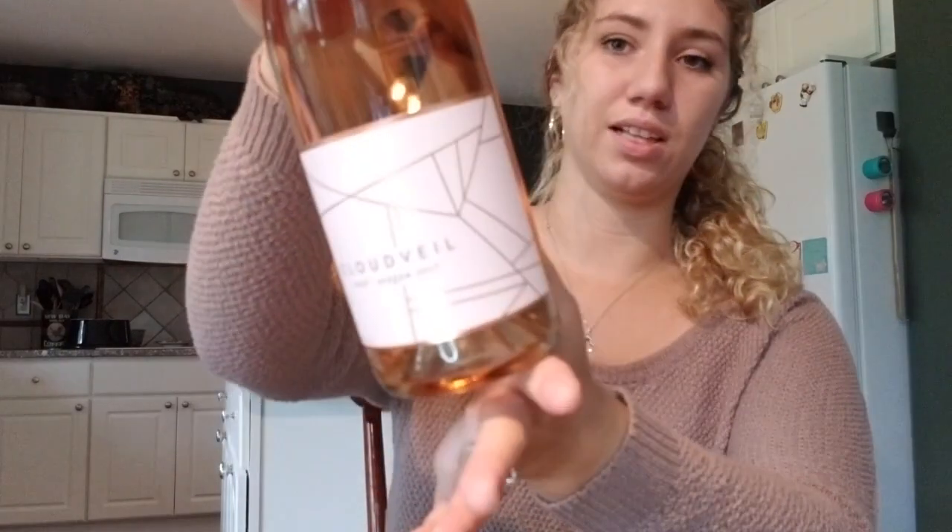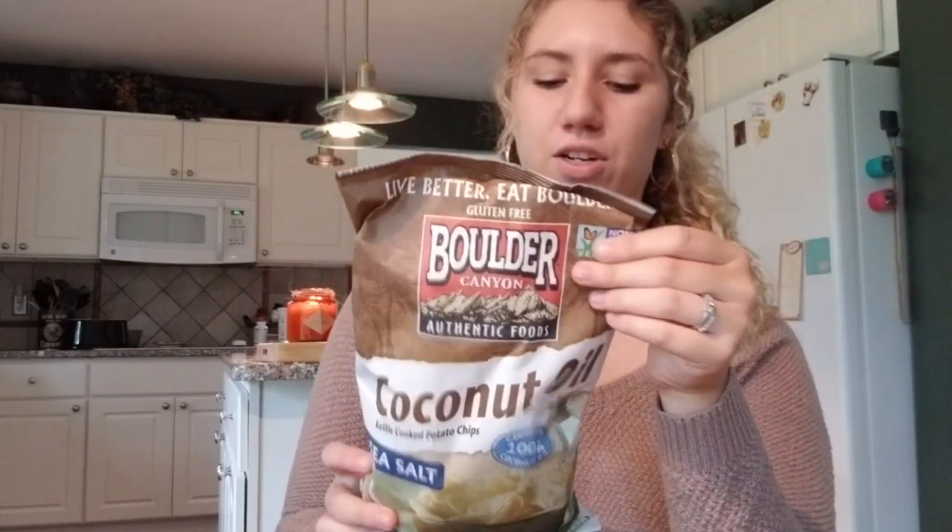I got some new wine to try — it's a really pretty rosé called Cloudville. Then we got some coconut kettle cooked potato chips with sea salt. Apparently they're better for you than regular chips because they're made with coconut oil, and I've heard they're really good.